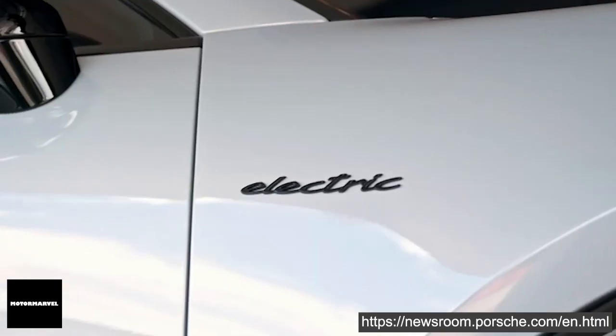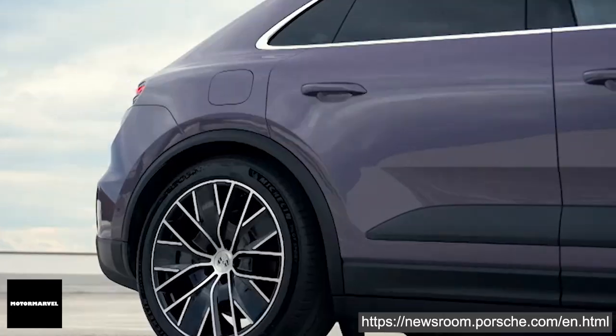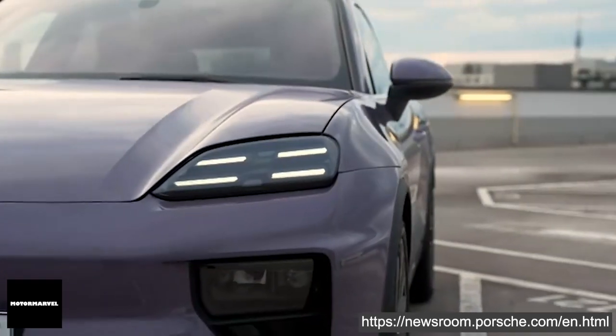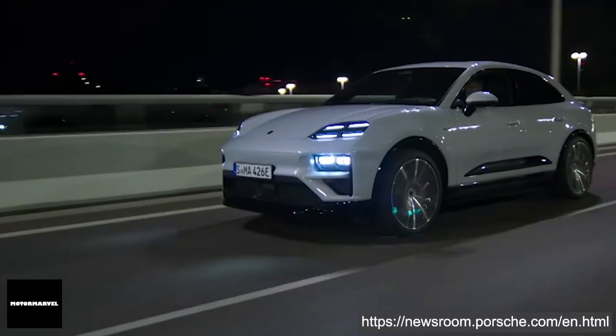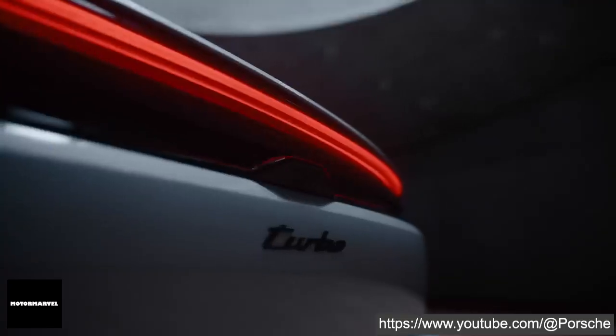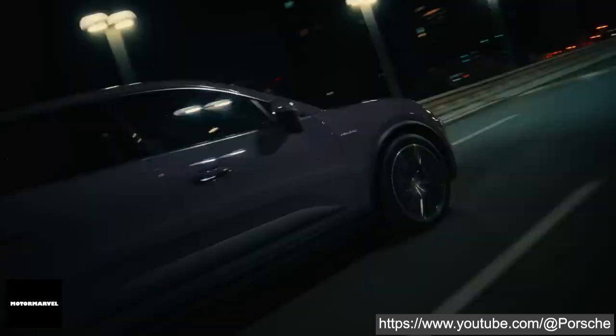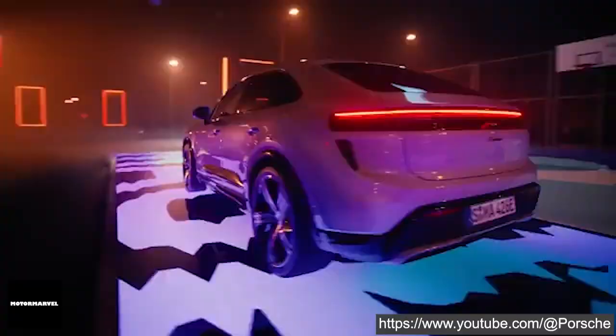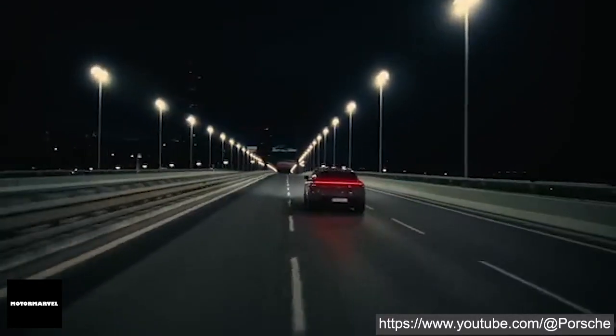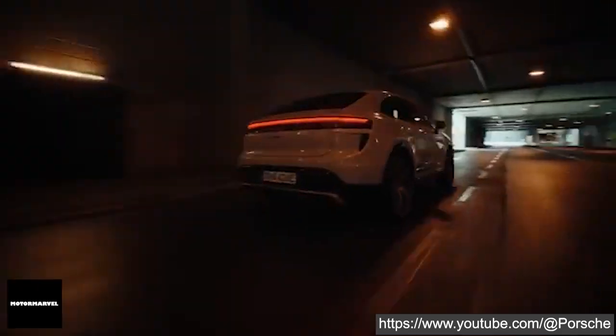The base model, Macan 4, isn't far behind, accelerating from 0-100km/h in 5.2 seconds and reaching a top speed of 220km/h. Both models deliver exceptional torque, with the Macan 4 generating up to 650Nm and the Macan Turbo up to 1130Nm.